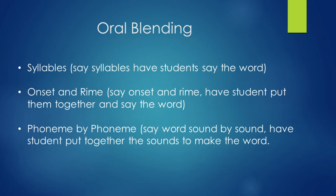Onset and rhyme — say the onset, the rhyme, and have your student put them together to say the word. For example: 'Puh-an' makes 'pan,' 'Muh-an' makes 'man.' Short, simple exercises to do. Phoneme by phoneme — sounds by sounds. Have your student put together the sounds to make a word. For the word cat: 'Cuh-a-t' — you're only saying the sounds.